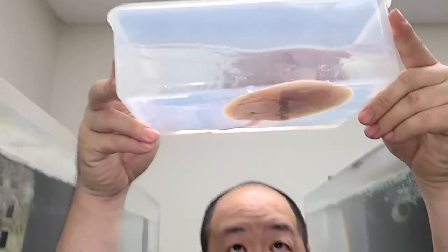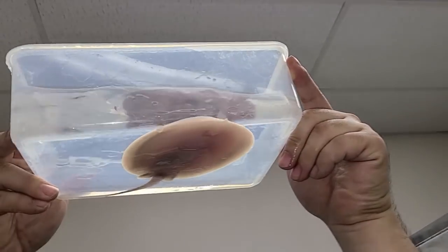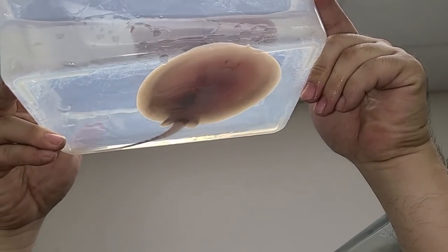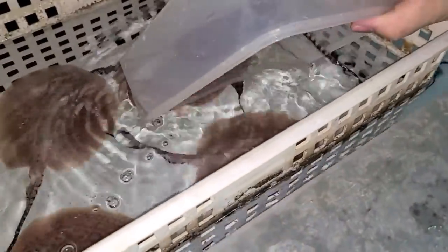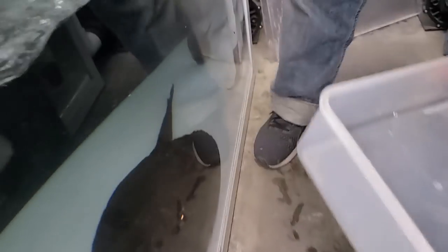I definitely know when this one gets older and starts to show the pattern a little bit better, the perimeter is going to be really, really beautiful. This one is a little male. Drop that in there — that was number two. So we've got one male and one female so far.